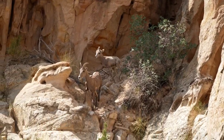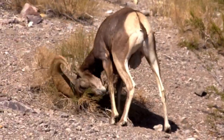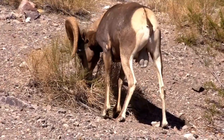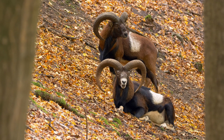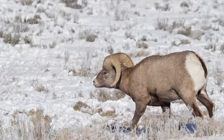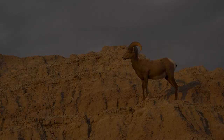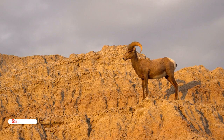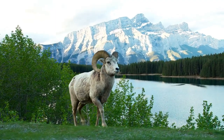Hello everyone! Today we're diving deep into the wild and mysterious world of rams, or mountain sheep. These remarkable creatures are known for their incredible survival skills, impressive species diversity, and adaptability. In this video, we'll uncover the secrets of how they thrive in the wild, explore their various species, sizes, and the unique habitats they call home. Please hit that subscribe button and ring that notification bell so you never miss an update. And now, let's jump right into it.